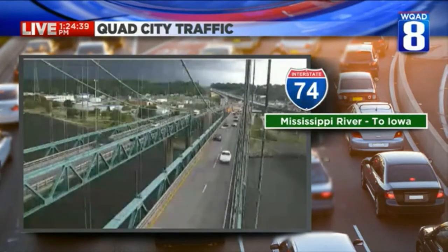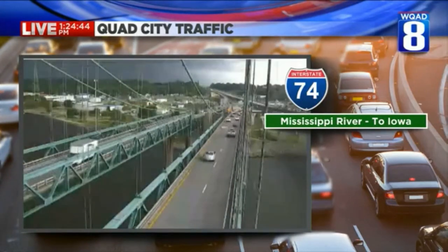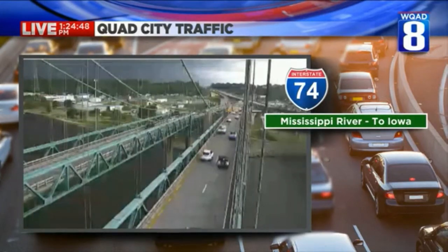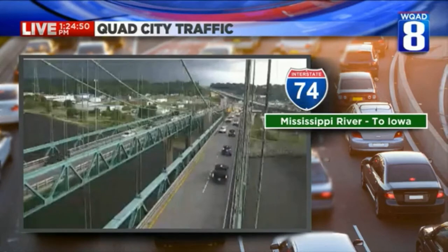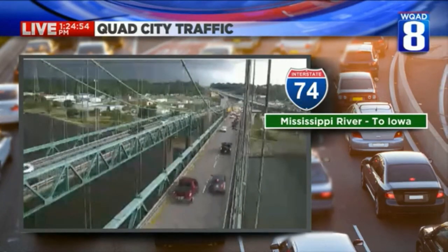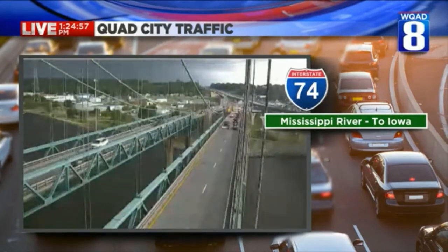New severe thunderstorm warning. Let's stay with this live shot here and I'll give you the information on the severe thunderstorm warning. This is a new one for Hancock, Henderson, Warren, McDonough, Mercer, and Henry County in Illinois, as well as Bureau County, Des Moines County in Iowa, and Lee County in southeastern Iowa.